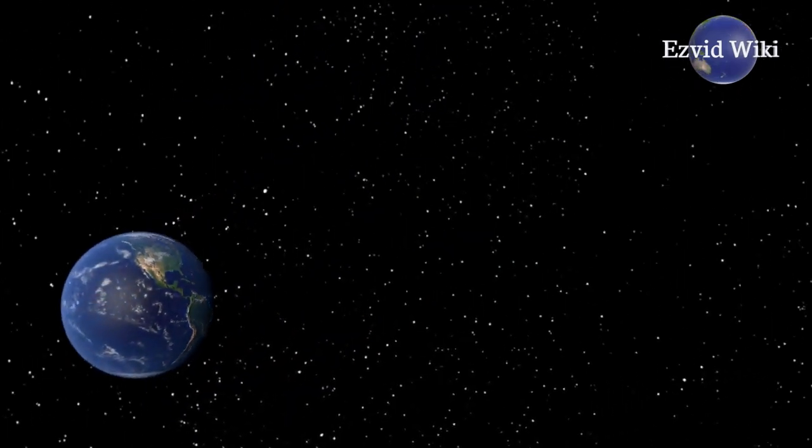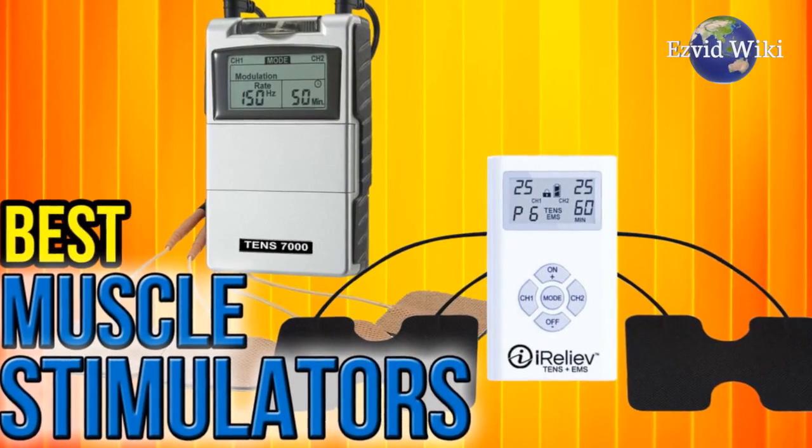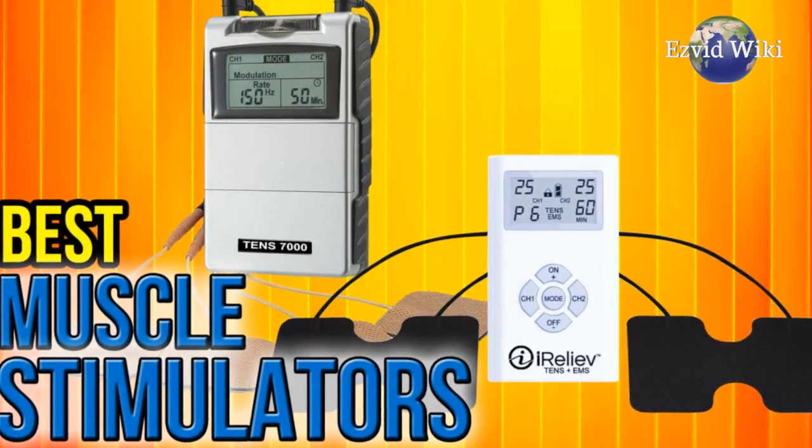Wiki.Easyvid.com has the most recent list of the best muscle stimulators on the market. Click beneath this video to see it.